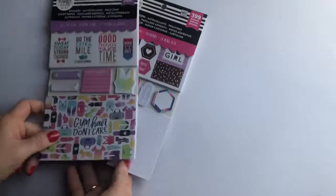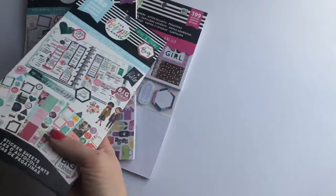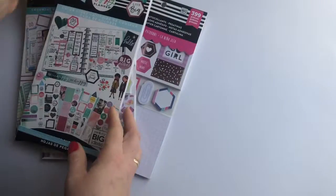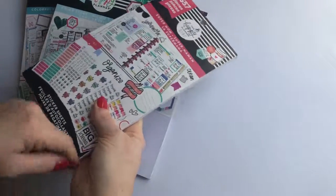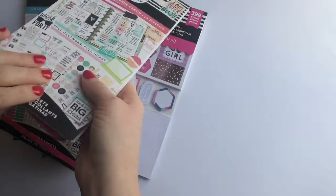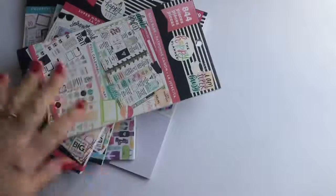So yeah, that is my Michael's haul — I hope you enjoyed watching it! If you did, please hit that like button and hit the subscribe button so that you do not miss out on any of my future videos. Make sure you're following me on Instagram at Plan with Bethie Dean, and I will talk to you guys soon!